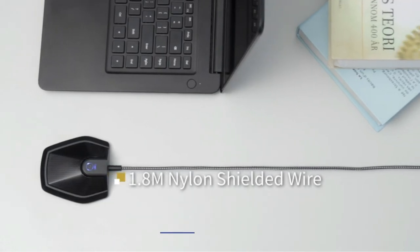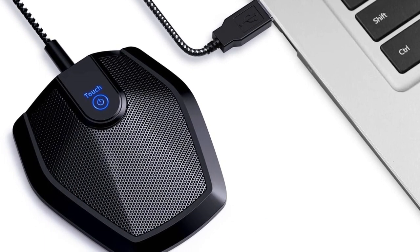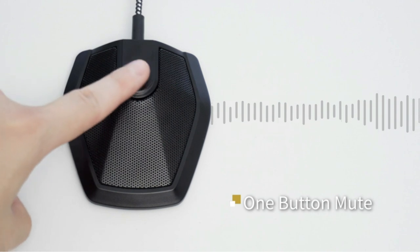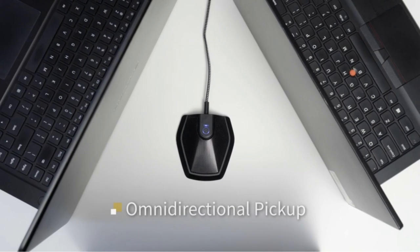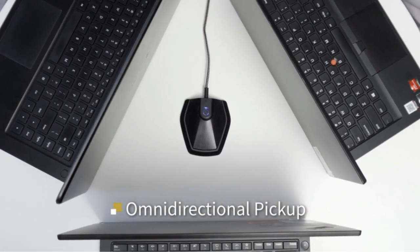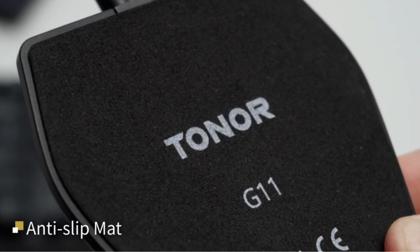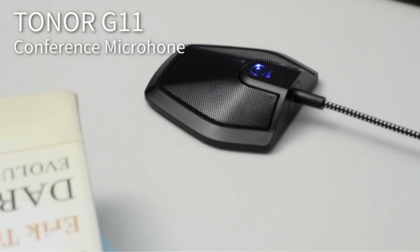The microphone is constructed of sturdy and durable metal material, and the base is fitted with an anti-slip mat. It is small, convenient, and does not require much space when in use. Connected with a 1.8-meter nylon shielded wire, it effectively eliminates signal interference to achieve the best recording results. Compatible with all operating systems — both Windows and Mac OS — you just need to plug it in to start recording. The built-in blue indicator light lets you check whether the USB microphone is working, and you can quickly mute and unmute your microphone as needed.